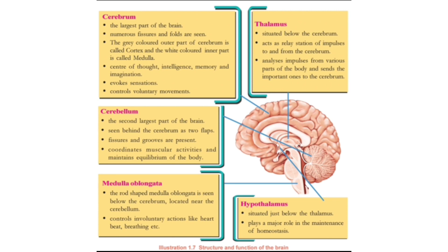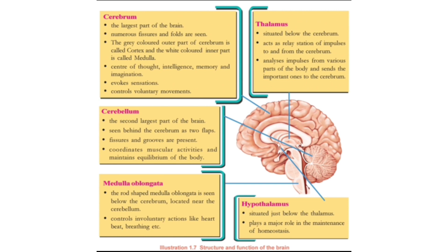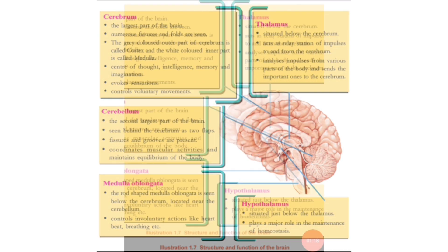What are the functions of the cerebrum? The cerebrum is the centre of thought, intelligence, memory, and imagination. It also evokes sensations and helps you to perform voluntary movements.